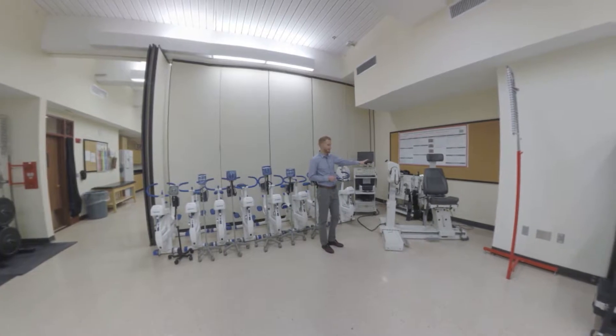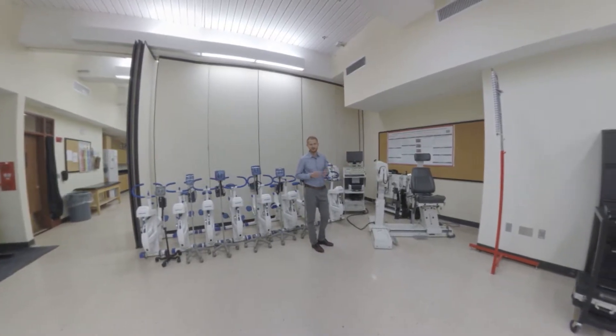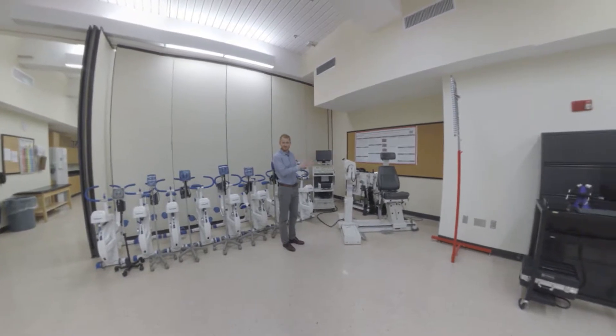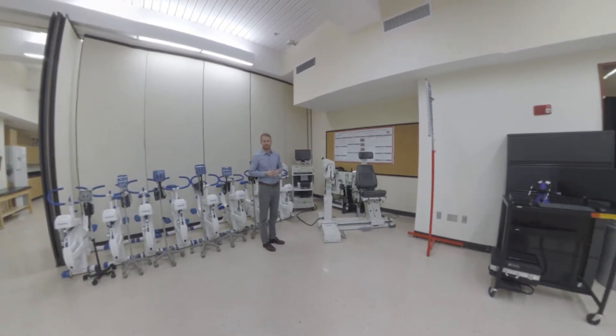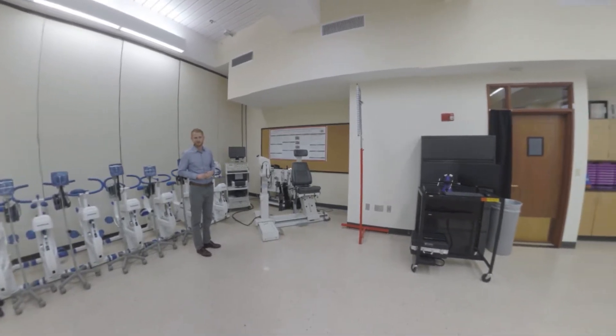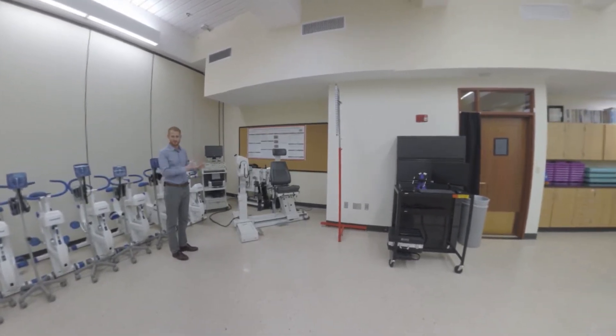If you look in the corner of the room here, we have a Biodex dynamometer. It's been recently updated and it allows us to do skeletal muscle testing — so isokinetic measurements, isotonic measurements, power measurements, that sort of thing.